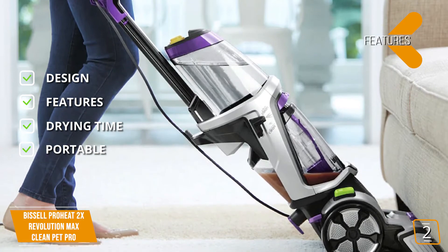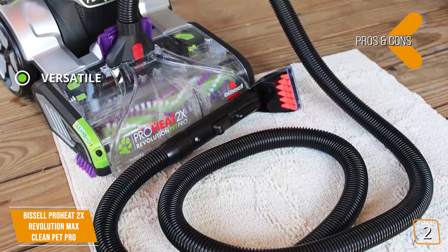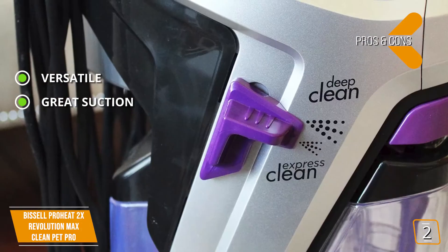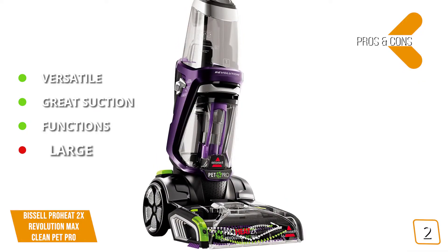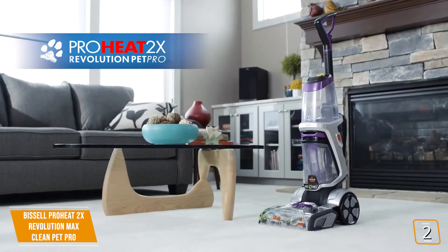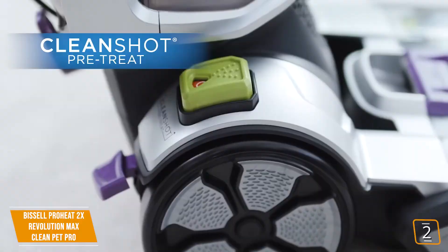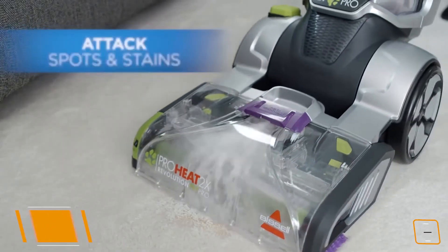Pros: Versatile — lots of features make it a comprehensive cleaning solution. Great suction to reduce carpet cleaning time. The Express Clean function is great for last-minute cleaning duties. Cons: It's larger than many carpet cleaners, making it a bit harder to store. Priced at $300, the Bissell ProHeat 2X Revolution Max Clean Pet Pro is perfect for those who want exceptional suction and features to tackle the toughest and most stubborn stains. It isn't the most portable option, but it is one of the most powerful.